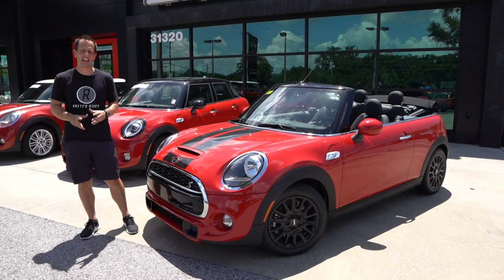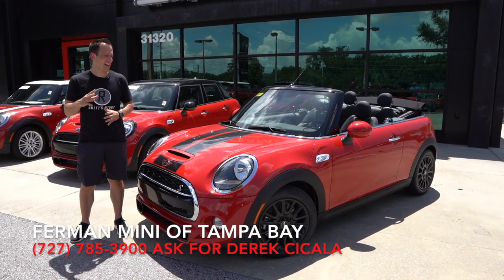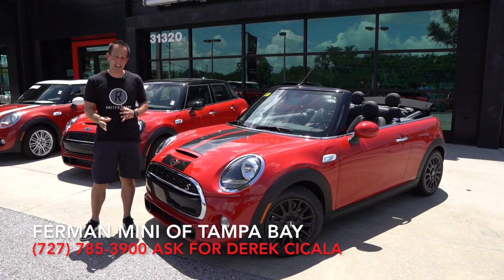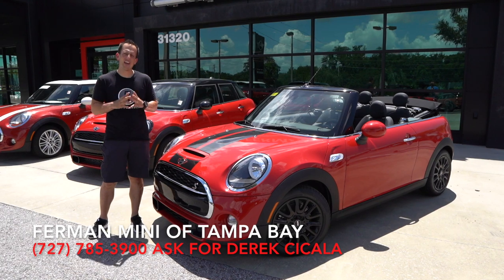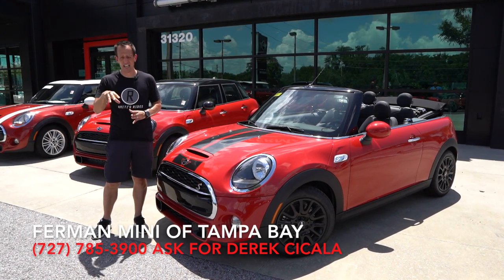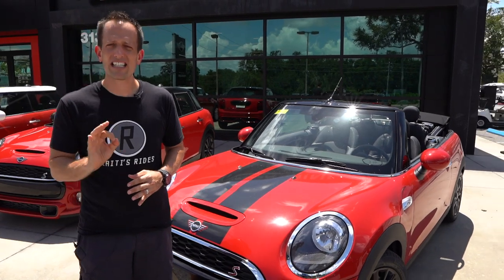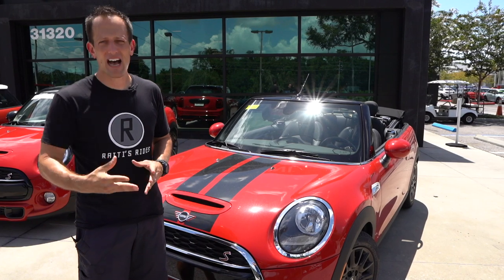Hey guys, what's up? It's Joe Rady from Rady's Rides. I'm back here at Furman Mini in Palm Arbor, Florida, and we have another special one for you. This is a 2019 Mini Cooper S convertible, and what we're going to kind of wrap this whole review around is value price. This is the fourth Mini that we have done here at Furman Mini, and we're going to focus on this convertible being a value price leader because a lot of people are going to cross-shop this car with the Mazda Miata.